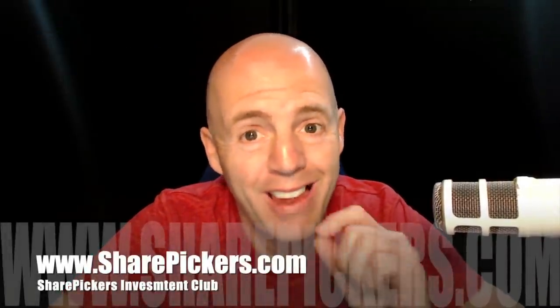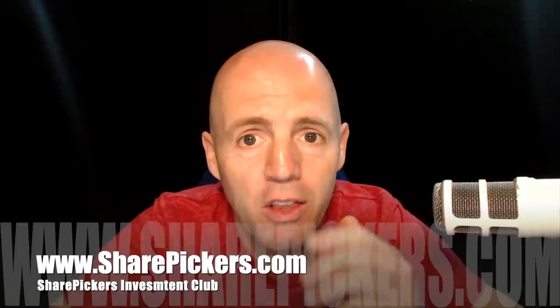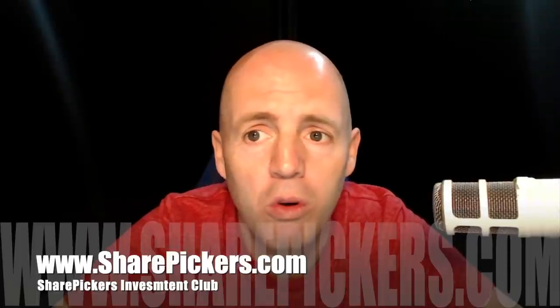If you'd like to join an active community of investors who want to become better investors, that is the aim of the Sharepickers Investment Club. Check it out at sharepickers.com — you can see a video there about what happens in the club. I'm quite proud of what we're achieving there, so check that out at sharepickers.com.